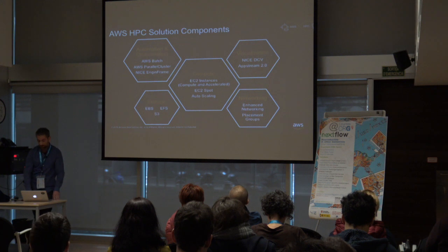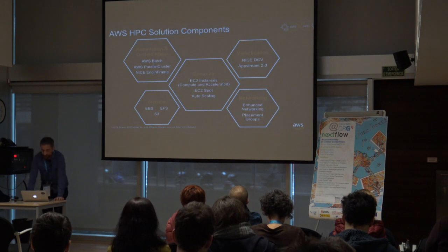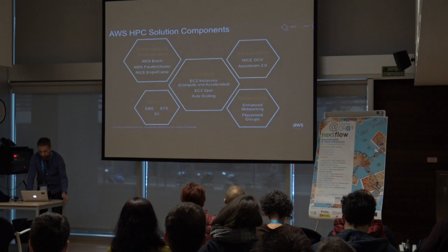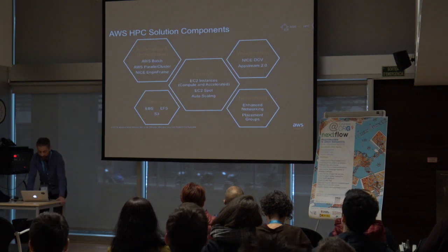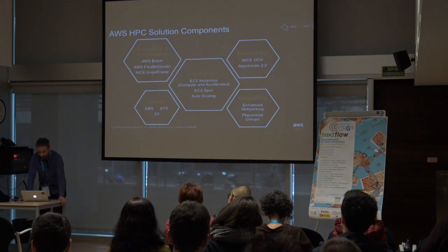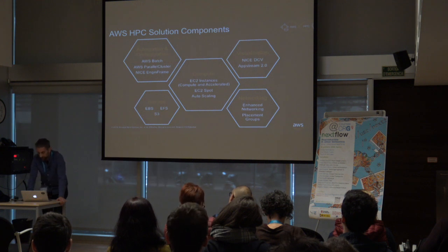There are many tools for automating the process of launching an HPC cluster or workload on AWS. At the center is EC2, Elastic Compute Cloud. Our EC2 instances are optimized for different kinds of workloads. Networking is another vital component, and we have a low-latency network that enables HPC workloads. We also have products for visualization, such as AppStream or NICE DCV, and several storage options. To automate the launch and management of clusters, you can use AWS Batch, Parallel Cluster, or NICE EnginFrame.